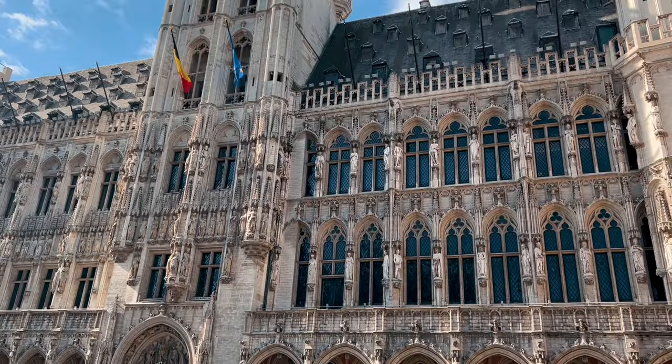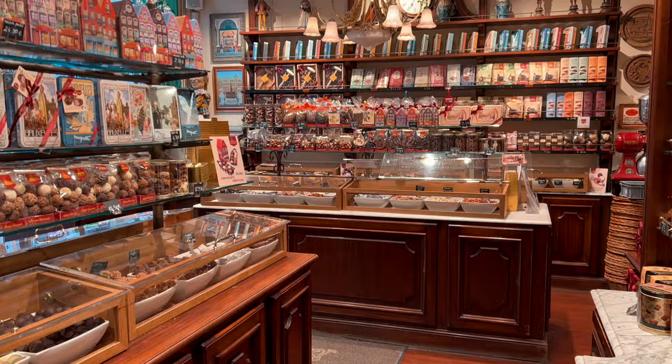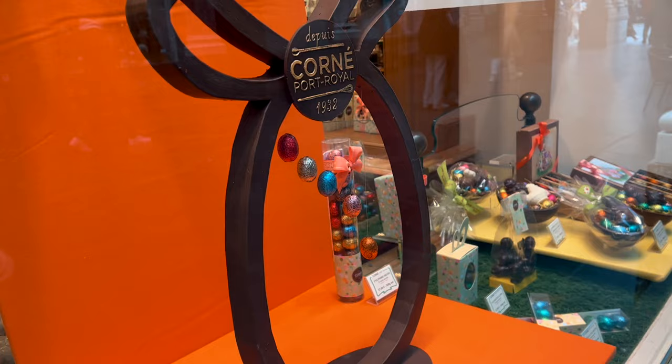Number two: most of the sights in Brussels you will be able to admire only from the outside. For example, the Town Hall is open to the public only during certain times of the week, and the Royal Palace normally opens from the 21st of July until early September. Number three: chocolate in Brussels is like coffee in Italy — it's impossible to find a bad one. It's a true paradise for chocolate lovers, and today I'm going to introduce you to some of my favorites.